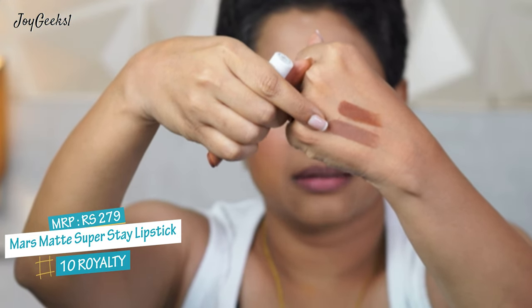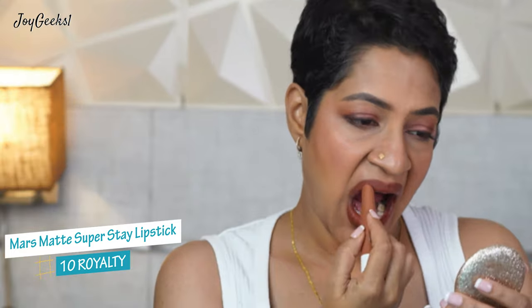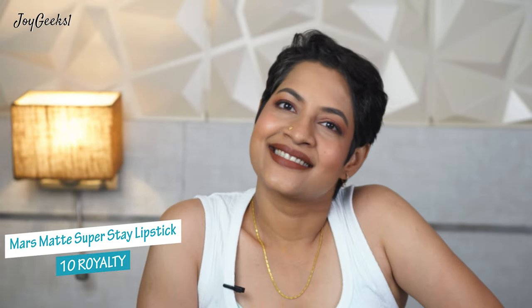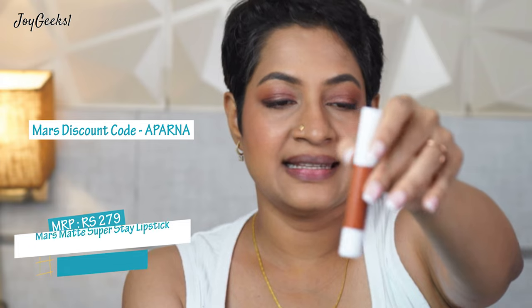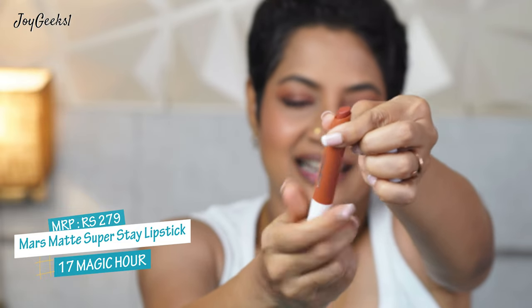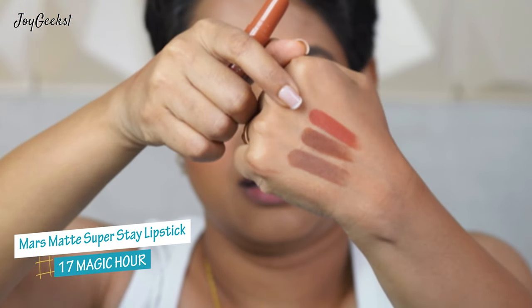This one is warmer; the previous was cool-tone brown. The application is quick — smooth like butter, a 'makhan-like' swipe. I love how smoothly this moves and how it feels on the lip. This is again a beautiful warm brown that will suit across skin tones. It's quick-drying — this is shade 17 in the Mars Super Stay lipstick.